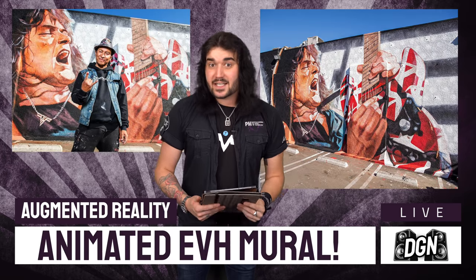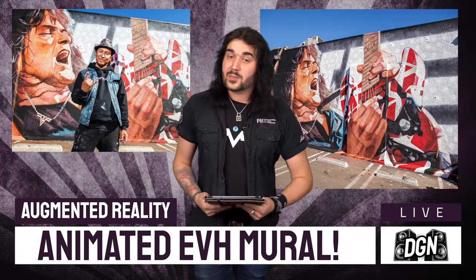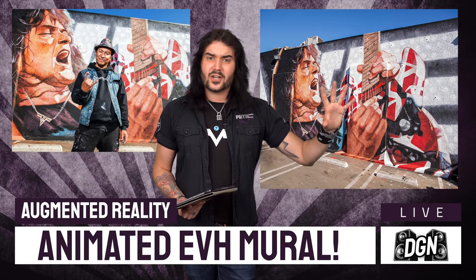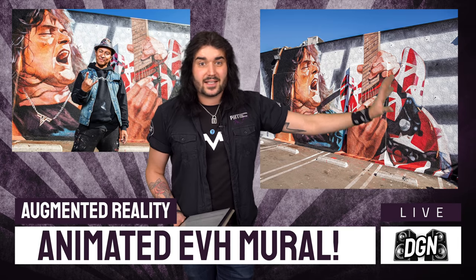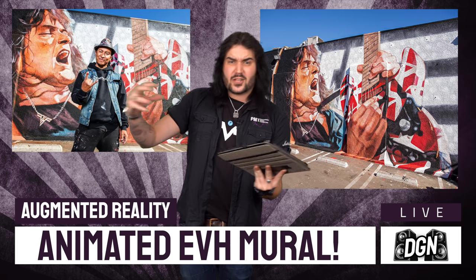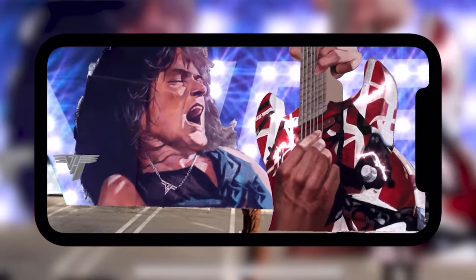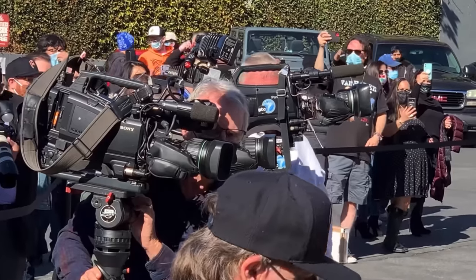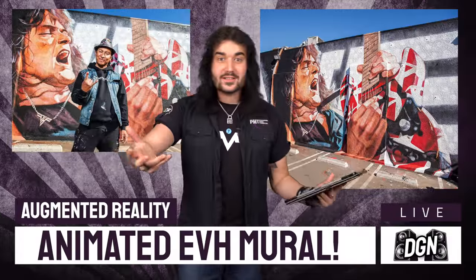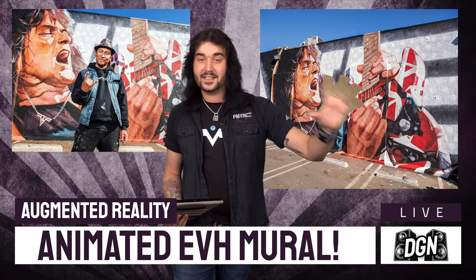This week would have been Eddie Van Halen's 67th birthday. It's no lie that I am a huge Van Halen fan — I wouldn't play guitar if it wasn't for Mr. Edward Van Halen. When he passed away in 2020, behind Guitar Center in Hollywood, a huge mural was put up of Eddie playing the Frankenstrat, and it's absolutely breathtaking. To celebrate what would have been his 67th birthday, it's been animated through an augmented reality experience. If you're ever in Hollywood, get yourself down Sunset Boulevard to Hollywood Guitar Center and check out the Long Live the King mural on the back of the building.